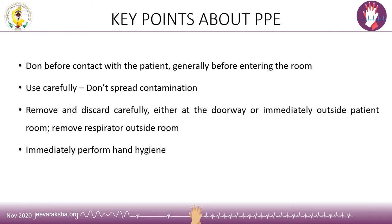The key points to know before learning the proper technique of donning PPE: we need to don the PPE before coming in contact with the patient, generally before entering the room. We should ensure the PPE does not become a source of contamination to other healthcare providers. We need to remove and discard the PPE carefully either immediately outside the patient room or in a designated area, and we should remove the respirator only after leaving the isolation room. Hand hygiene must be practiced after every step of donning and doffing.